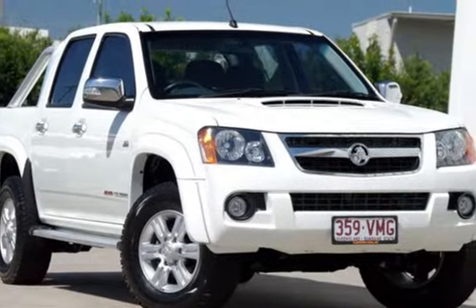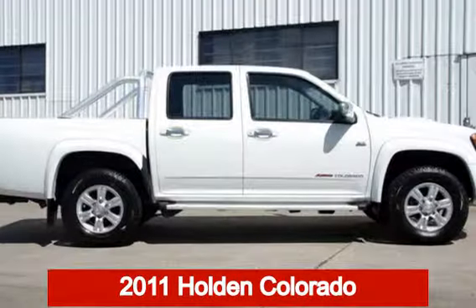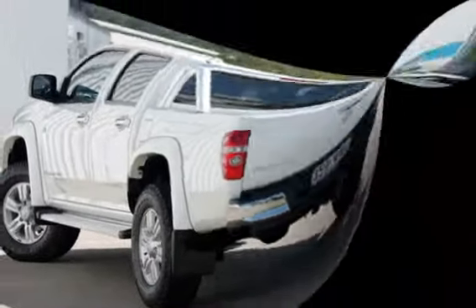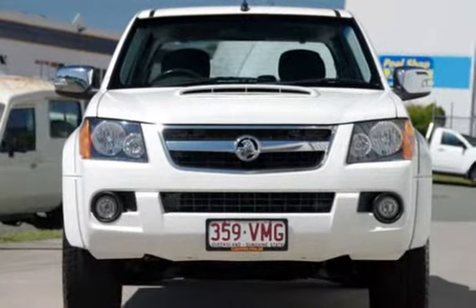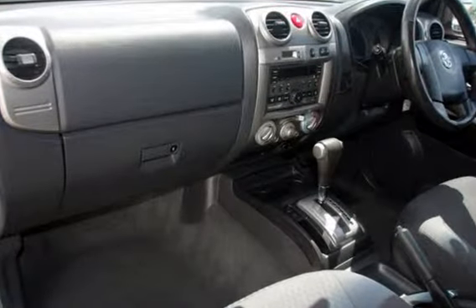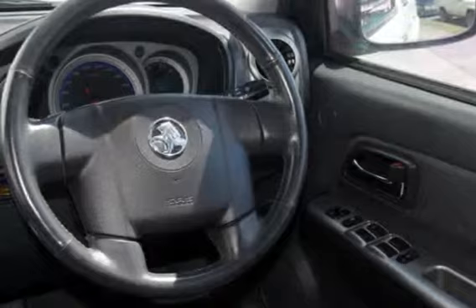Be the envy of your friends in this 2011 Holden Colorado. This Colorado has a reliable 3 litre engine and a smooth shifting automatic transmission. The attractive white exterior is complemented by its stylish interior.